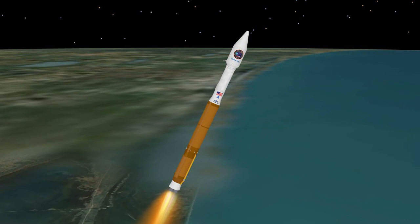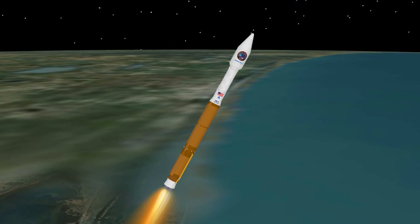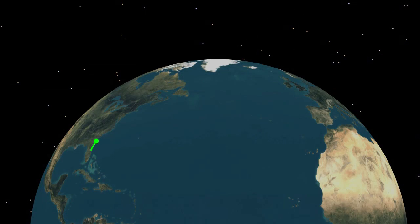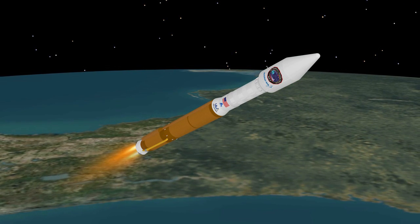Approaching booster engine cutoff, the Atlas V is burning propellant at the rate of 1,350 pounds per second, traveling at approximately 10,000 miles per hour, and located 79 miles in altitude and 172 miles downrange.